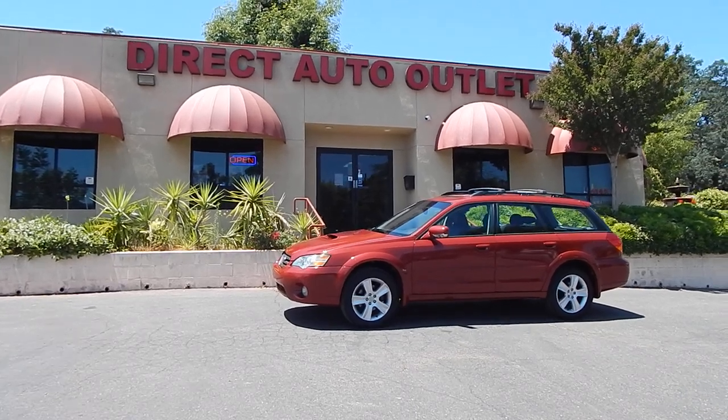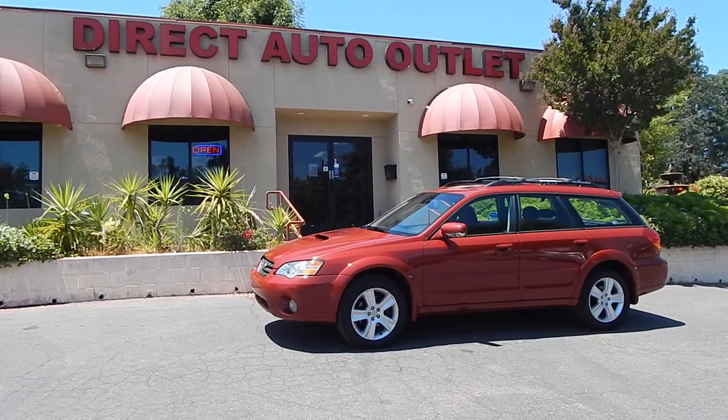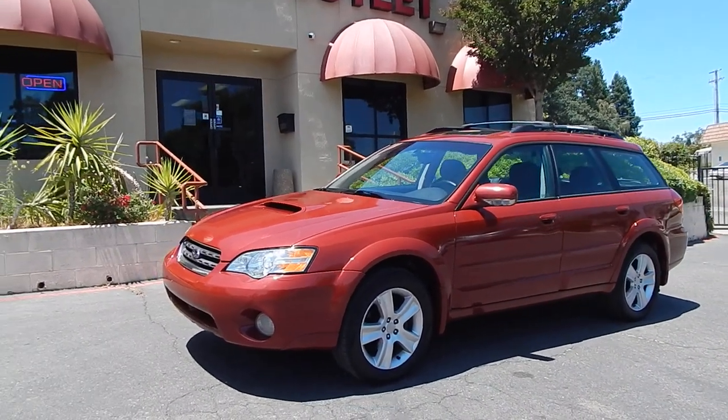Good afternoon folks, Ari here from Direct Auto Outlet in Fair Oaks, California. I've got this gorgeous 2006 Subaru Outback XT 2.5 liter turbo limited trim wagon for you today.